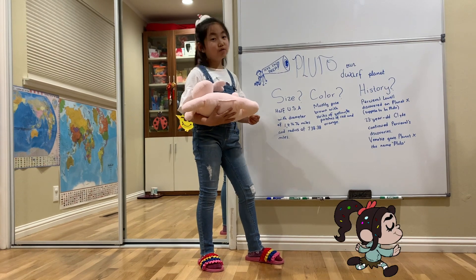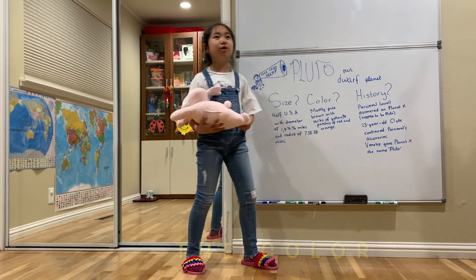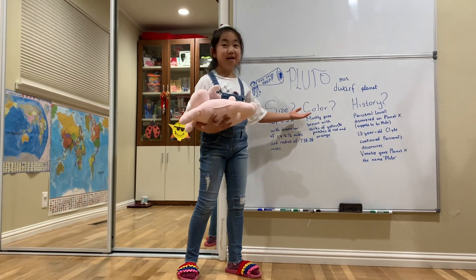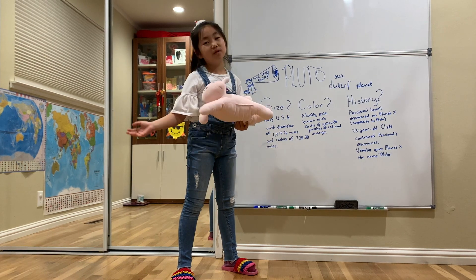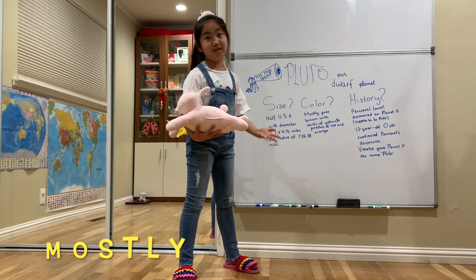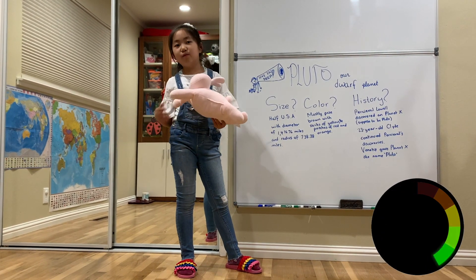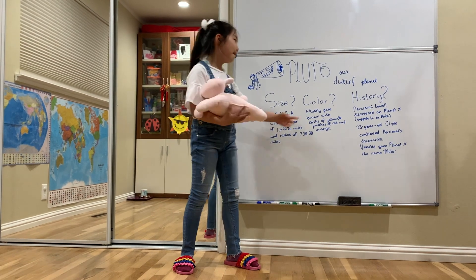Moving on to the next characteristic I consider very important: the color. Now, Pluto — I don't see many images of Pluto, and that's true. But to be honest, the colors of Pluto are numerous. Mostly pale brown with streaks of yellow and patches of red and orange. Of course, there's also what I consider blue, and a little bit of white. But remember, mostly.